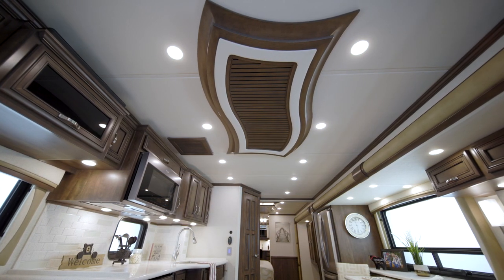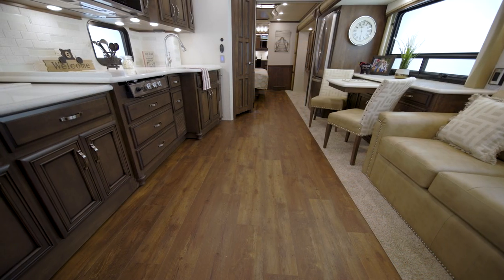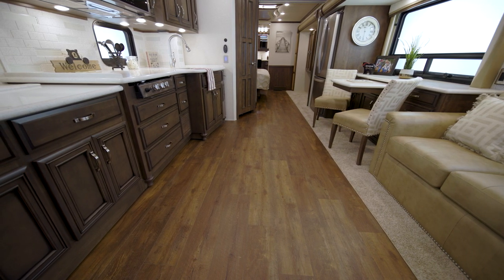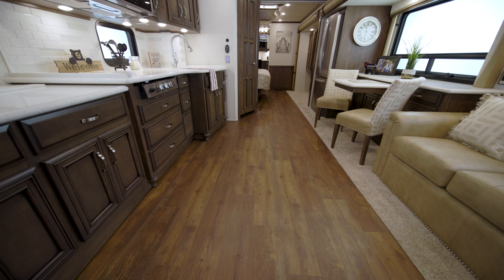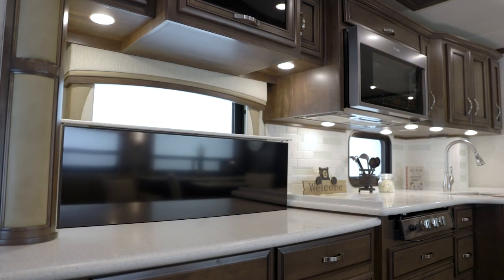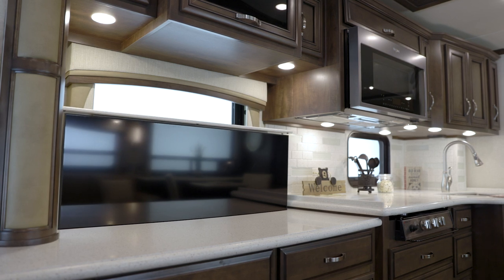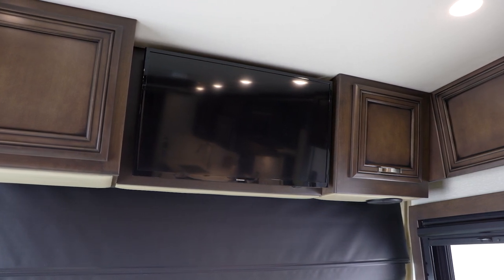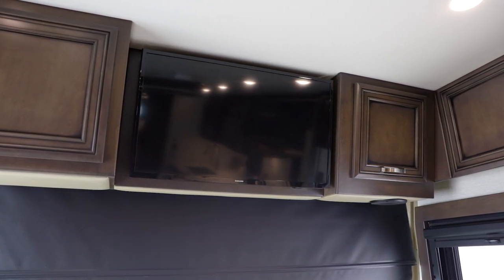For added style, the Country Star features designer wall sconces, hardwood slide-out fascia, and a designer feature ceiling. Vinyl tile flooring in the kitchen, bathroom, and living area comes standard, or you may select optional vinyl plank flooring as seen here. If you're looking for entertainment, the Country Star delivers with a Samsung television and a Bose soundbar. A second TV can be added to the front overhead if you choose, and the available Wi-Fi option lets you stream movies and TV shows.